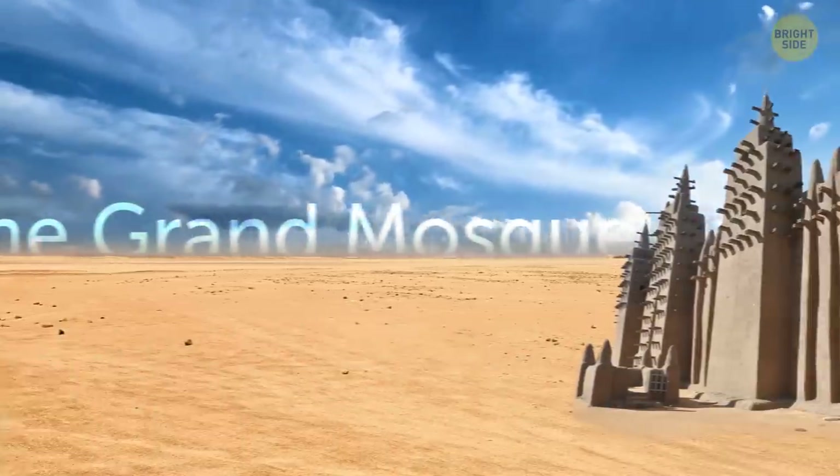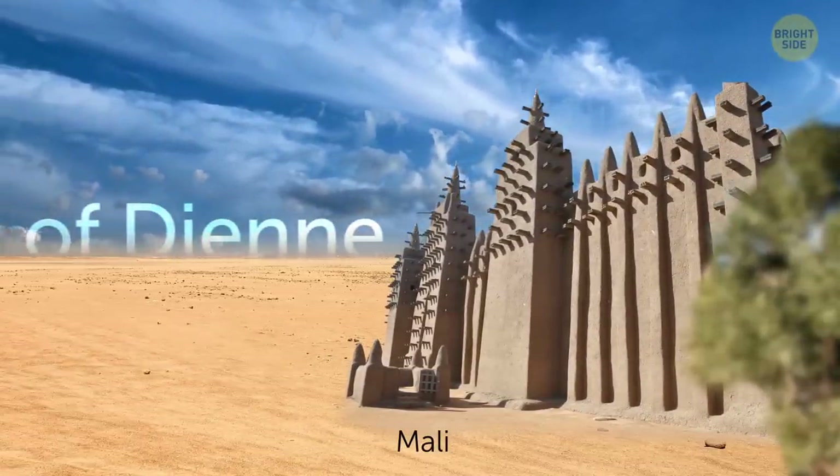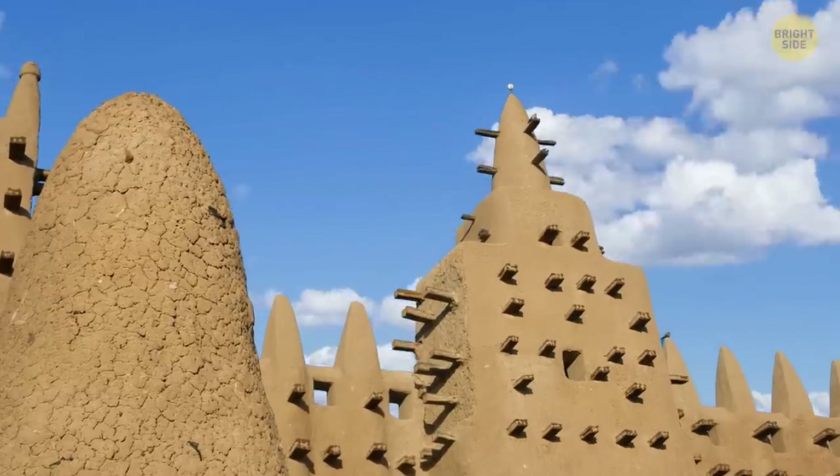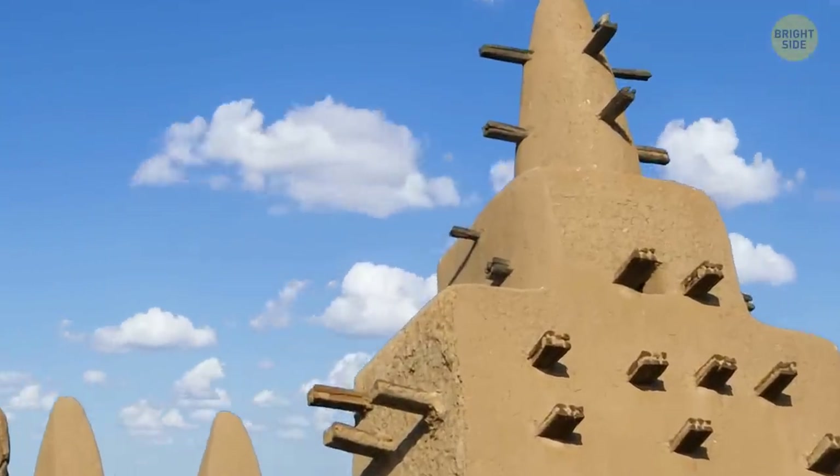You're looking at the Grand Mosque of Djenné in Mali. This mosque is 52 feet tall — impressive because it's made of only sticks and a special mix of mud and other natural elements found in the desert.